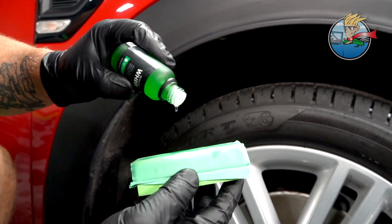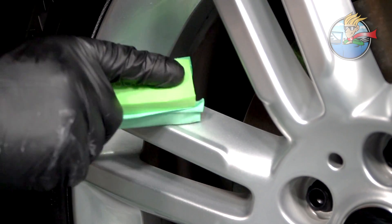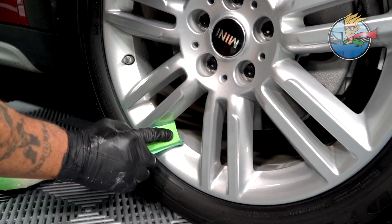IGL Wheel is unique in that it's extremely hard and it prevents the elements and brake dust and everything else that normally attacks your wheel that you can't ever get out. It stops that from permeating the wheel itself and getting to the wheel by not permeating the coating.